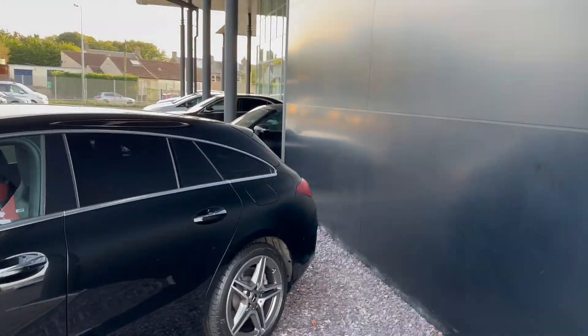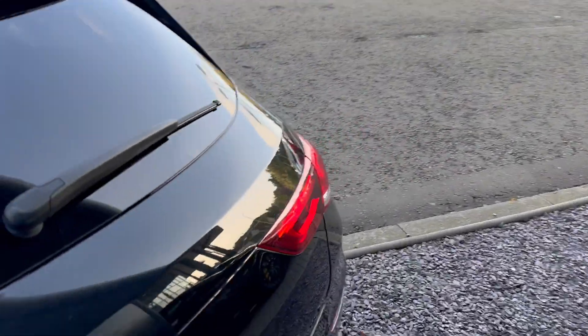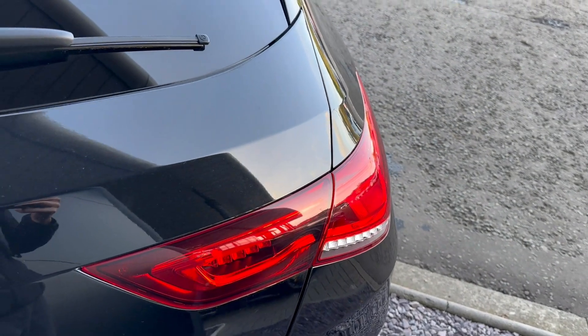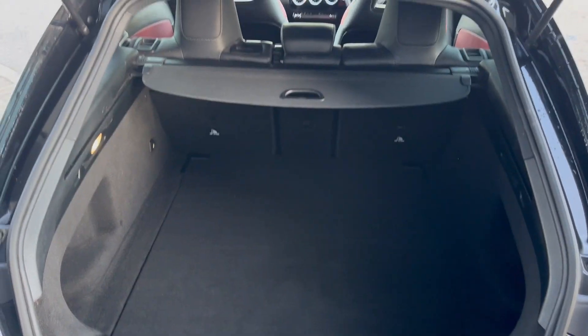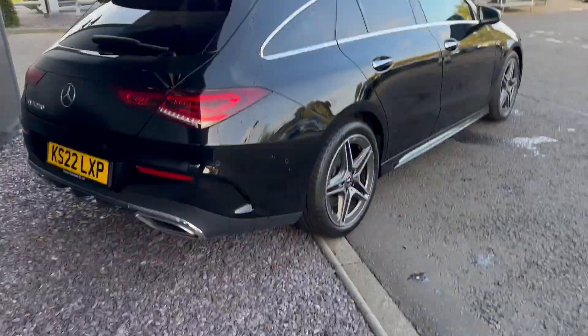We'll have a look at the rear of the car — opening it by just pushing down on that. You can see you have more than enough boot space. Coming around to give you a rear profile of the car.